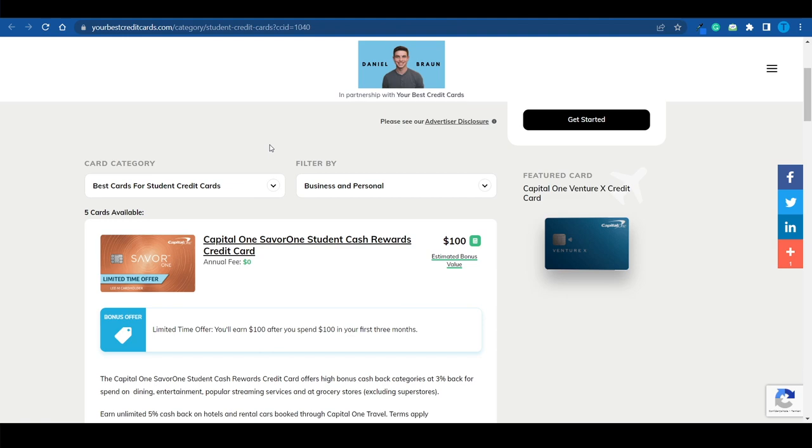Turn casual viewers into potential customers that bring you commissions over and over again with minimal effort. That is how NerdWallet built their business to over 300 million dollars, and that's how you can make a lot of money even if you're starting from complete scratch.